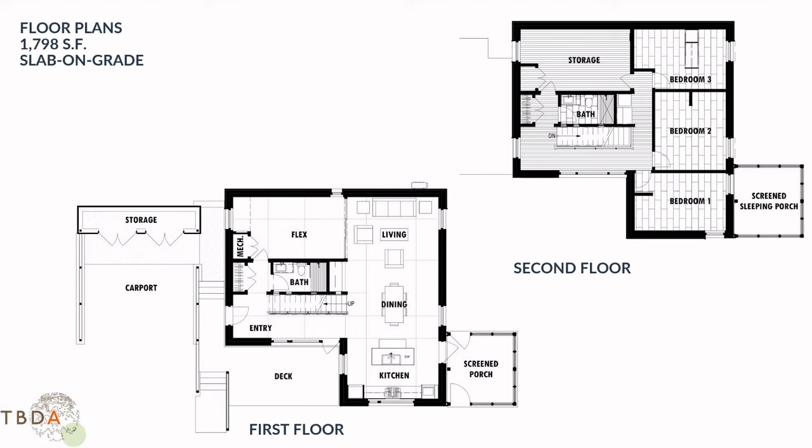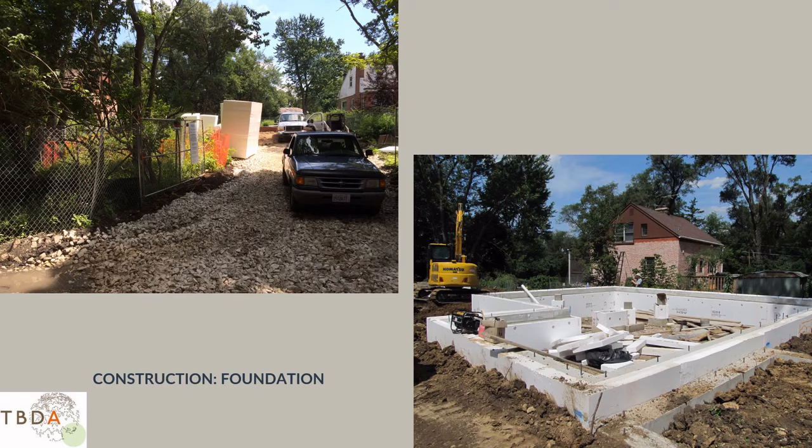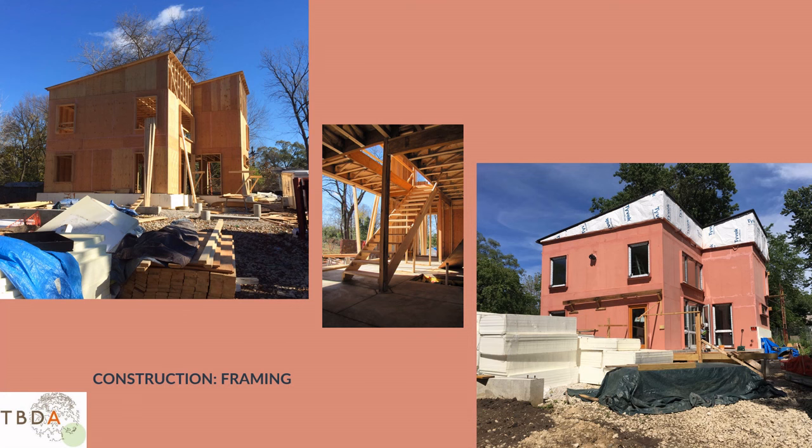On to construction — every site visit is like Christmas Day to me. Here's the foundation going in, with lots of foam to keep the foundation and the slab warm. The framing is pretty conventional, but it's covered with a fluid-applied air barrier — that's the pink stuff — that helps make this an extremely airtight building. As with all high-performance buildings, you make it airtight and you install a great ventilation system to get the pollutants out and fresh air to sleeping and living areas, with excellent filtration.